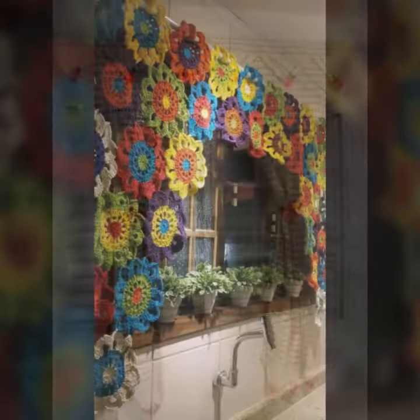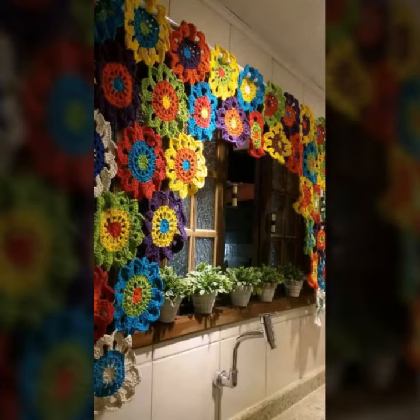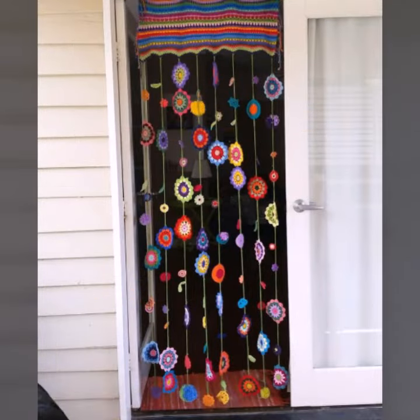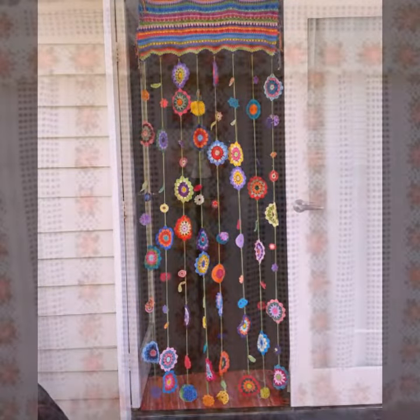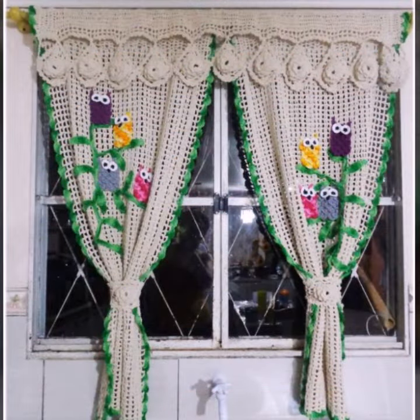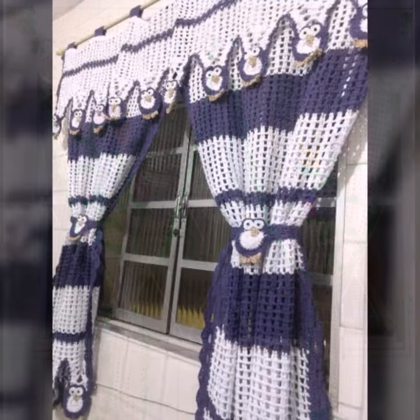If you want to buy these very beautiful curtains, I will tell you some website names like Lexpress, ebword.com, ats1.com, and Amazon. You can buy these very beautiful curtains online from these websites easily at very reasonable prices.